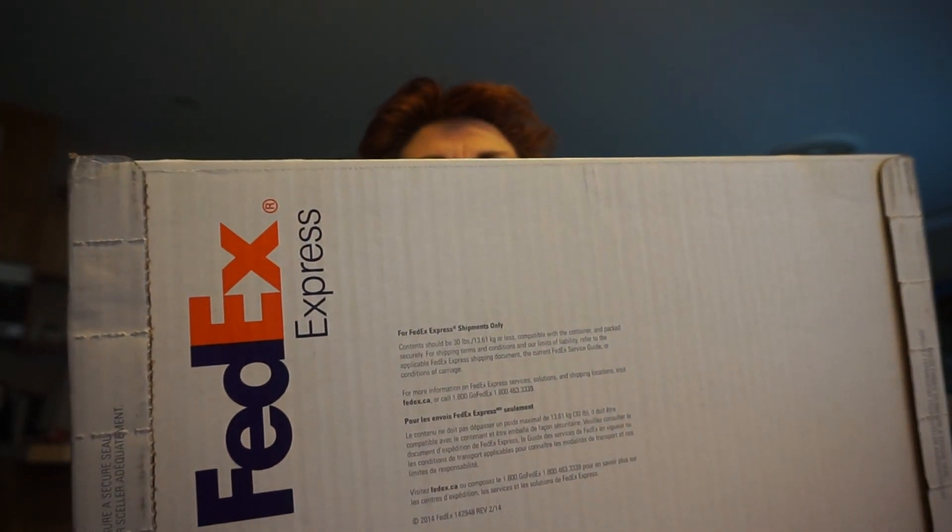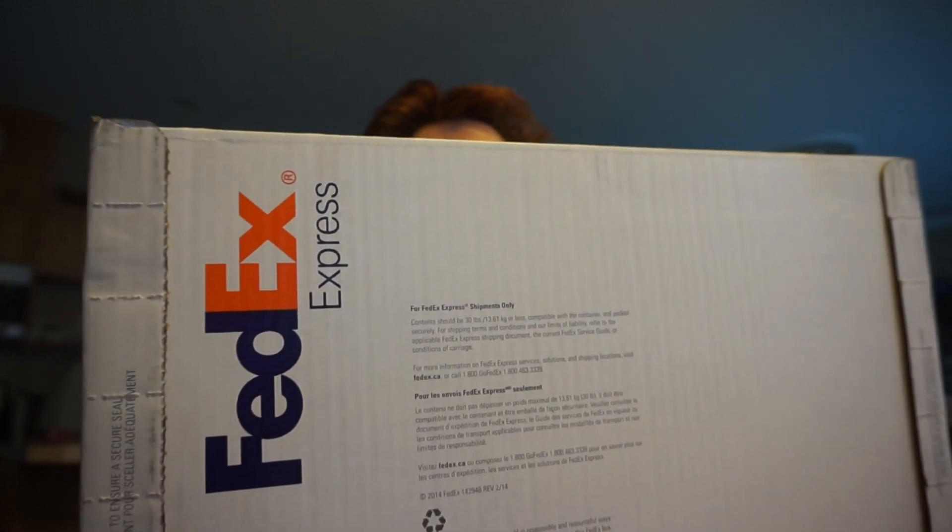Hi everybody, I'm Susan from LV Amore and I have an unboxing. I received this package today from FedEx — a grande box from Sam in Toronto at Louis Vuitton. She works at Saks Fifth Avenue in their Louis Vuitton boutique. She's excellent, so if you're trying to find things that are hard to find, she'll be more than happy to help you and she gets back to you right away. I'd highly recommend her.